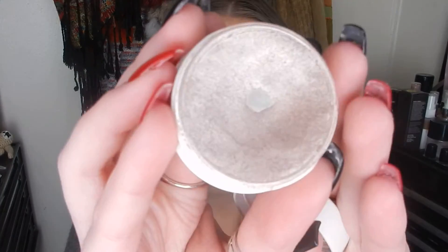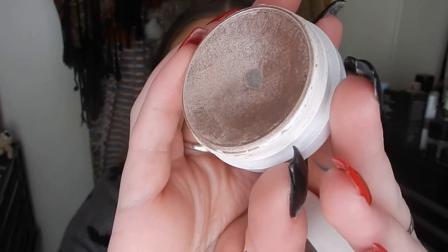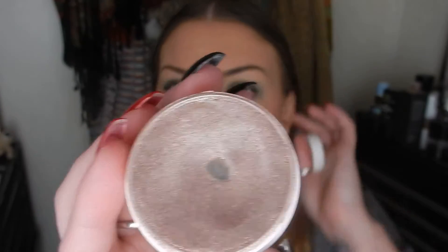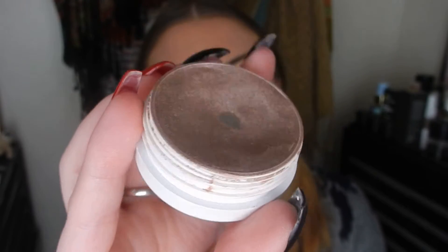Another face product is from Colourpop. This is the Super Shock Cheek in Off Tropic — it's a highlighter. The dip has got quite deep now; that pan was already there but it has expanded and there is quite a large dip around the edge. It's what I have on my cheeks today. It's not subtle but it's also not blinding — it's a nice in-between glow. I really enjoy it and it works well for everyday use.